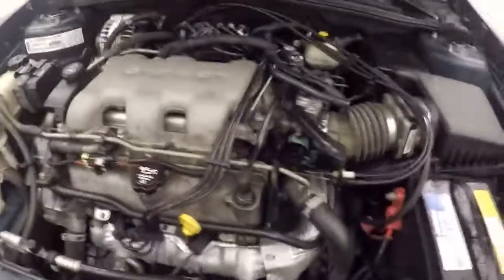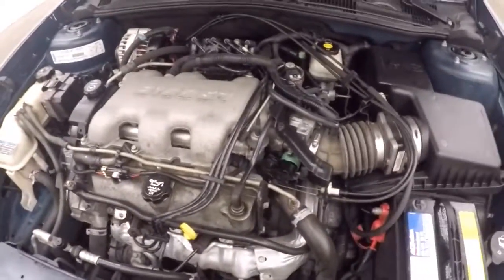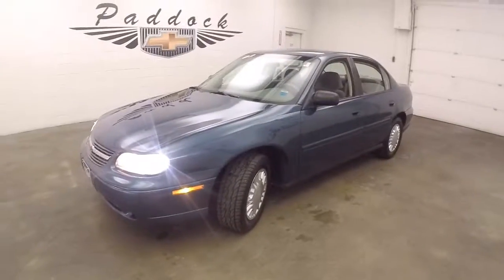And underneath the hood, the 3.1 liter V6. Nice big engine for a smaller car. We're still very good on gas. That's a 2002 Chevy Malibu.